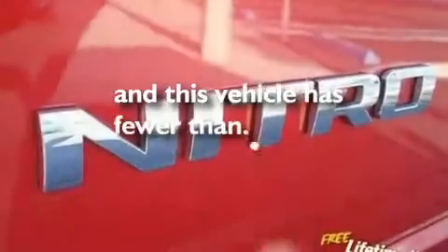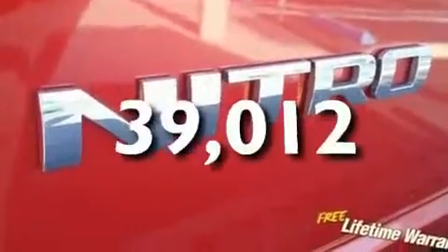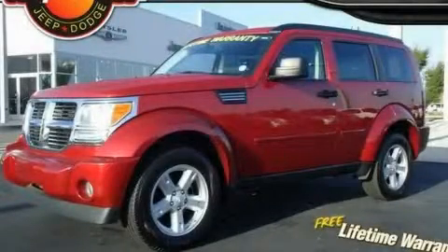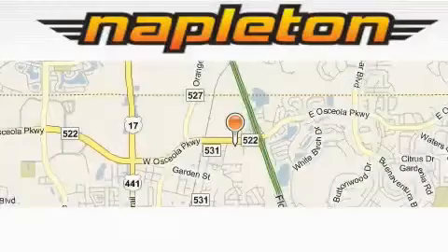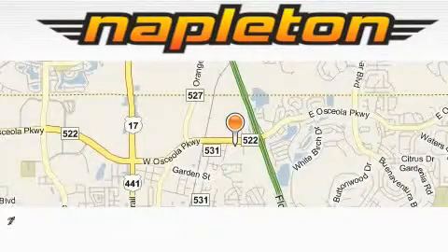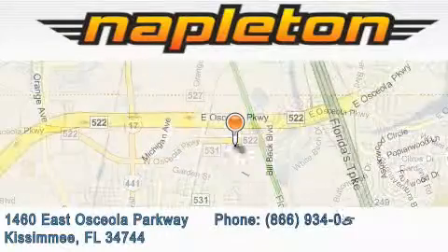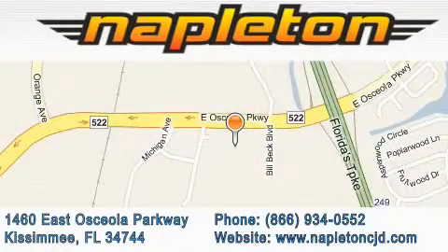A keyless entry system. And this vehicle has fewer than 40,000 miles on the odometer. Contact us today to arrange your test drive. Napleton Chrysler Jeep Dodge is located at 1460 East Osceola Parkway in Kissimmee. Our goal is to exceed all of your expectations to ensure that you'll return for future visits.